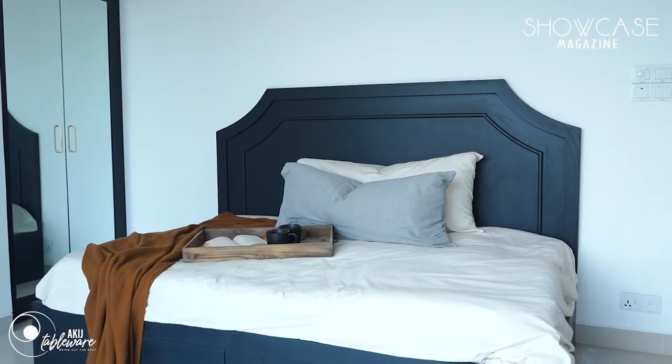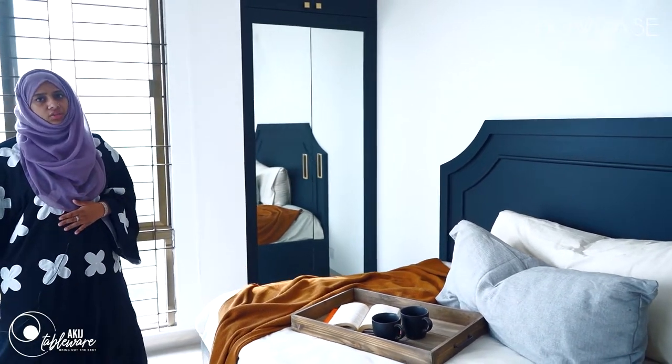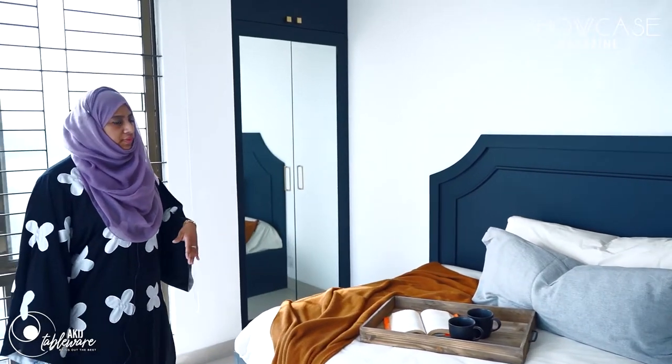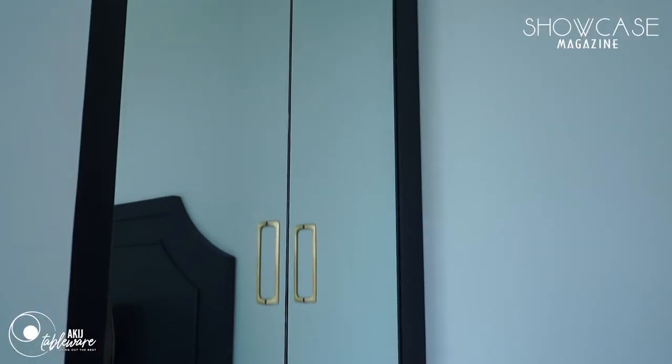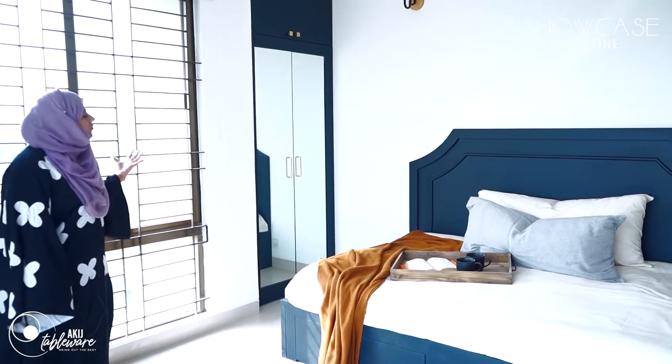This is a day bed which has been pushed to the wall so that it saves up a lot of floor space for the kids to play, so that it could also be a kids room as well as a guest room. We put a closet with a mirror on the front so that it reflects light.